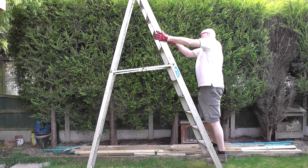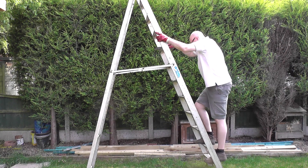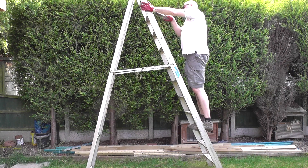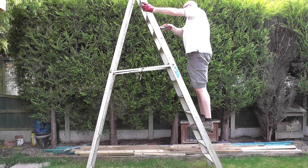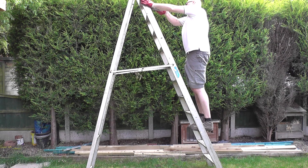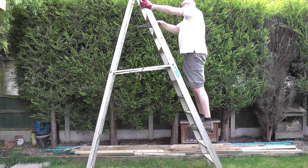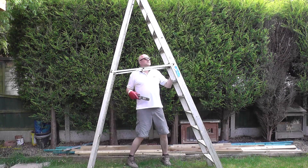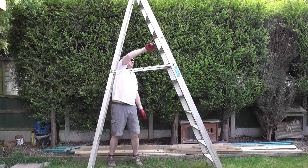Now the reason I bought this is because, as you can see from the footage, I do have a number of conifers in the garden and sometimes it can be quite difficult cutting the tops of these using the existing platform which I use. And also I do have two or three projects coming up which I will need a stepladder for.